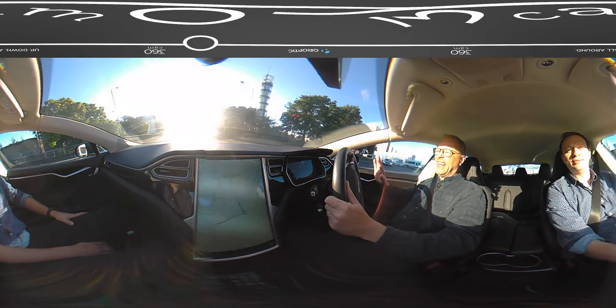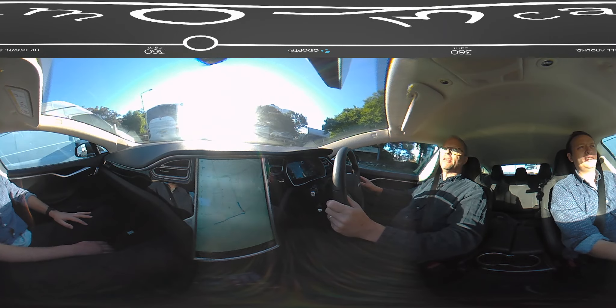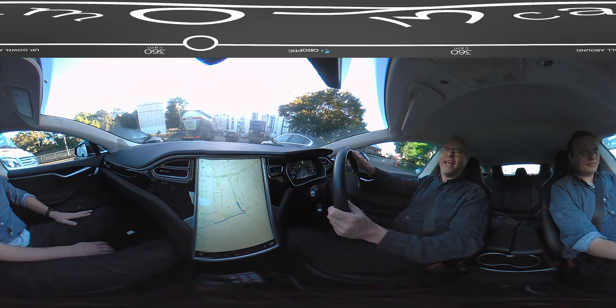Oh dear, I think that was technically a sort of flickering amber light we just went through, but because I was blinded by the sun, officer, I couldn't quite... there we go, now I can see where we're going.